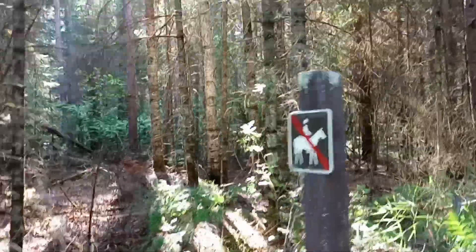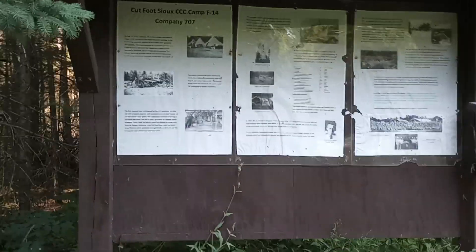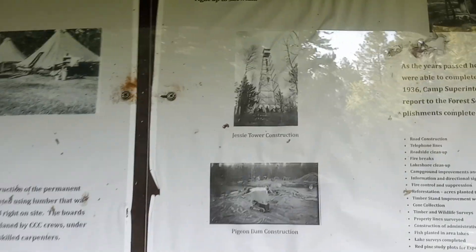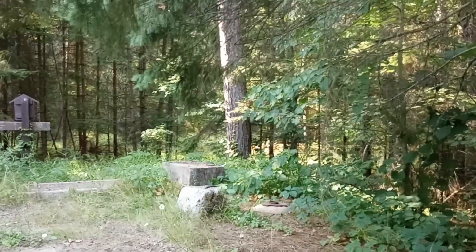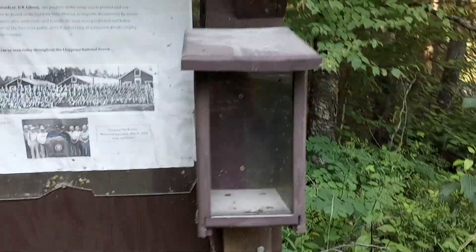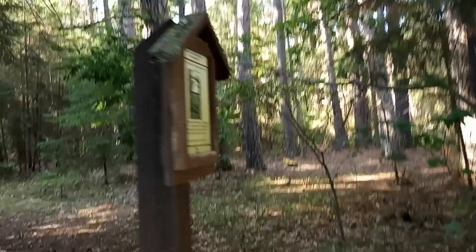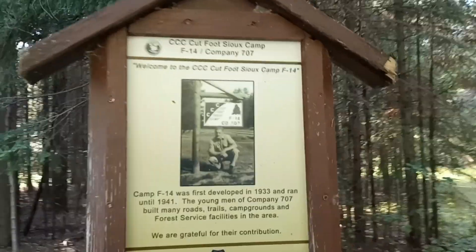There's a no horses sign and a big plaque here — Jesse Tower. I think that rock is over there in the woods. Here's the other part over by the car. Welcome to the Cut Foot Camp.